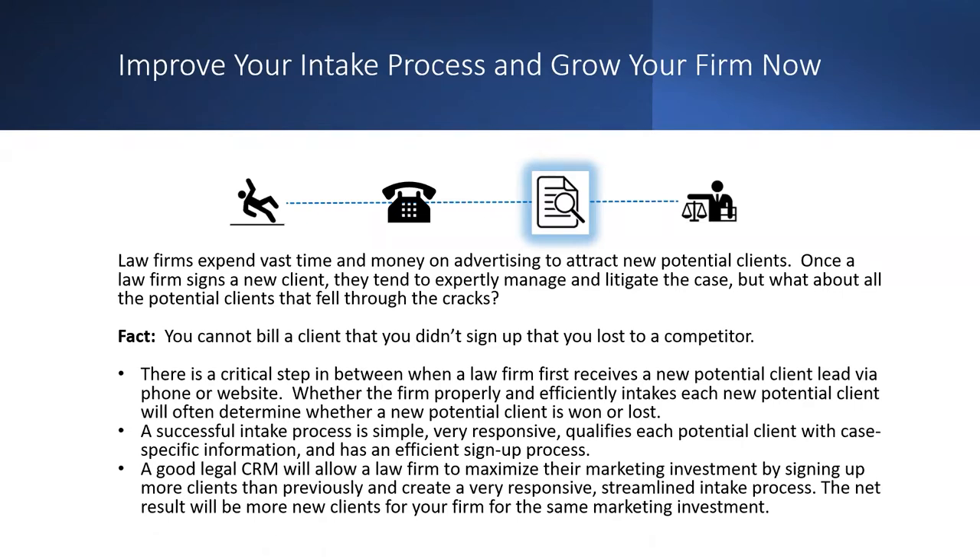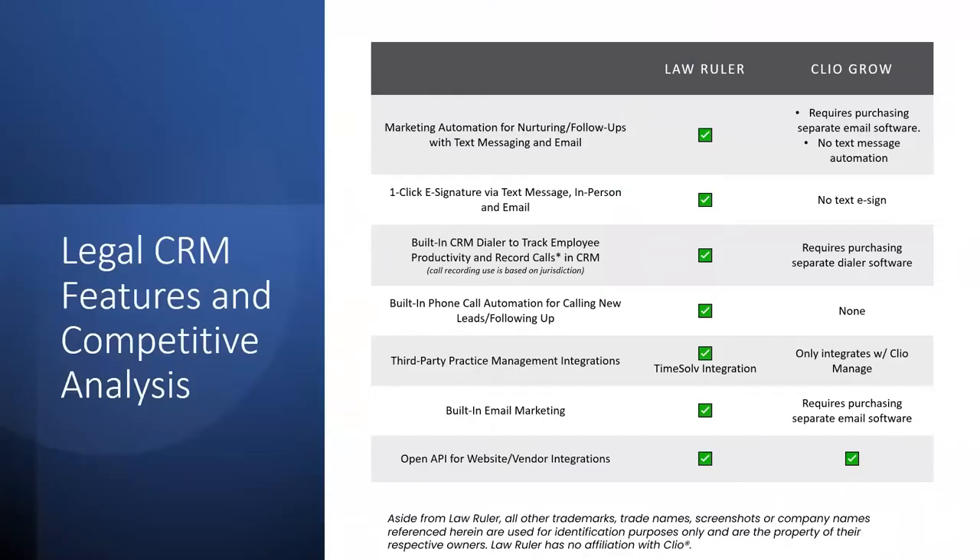To shed light on what sets us apart from other CRMs, here's a comparison chart against one of our largest competitors. Let's take a look at how Law Ruler differs from Clio Grow. On the left you can see green checks for what Law Ruler has; on the right, what Clio Grow's system has — much of which either requires a different subscription to integrate or isn't all in one spot.